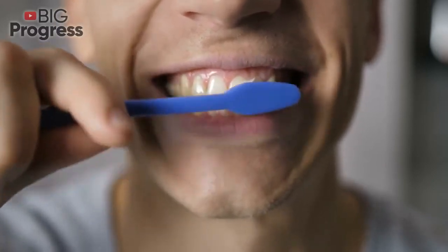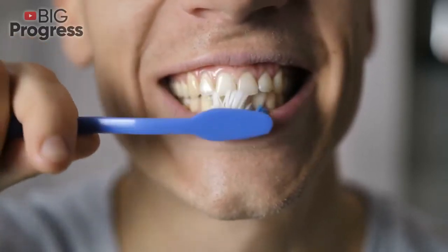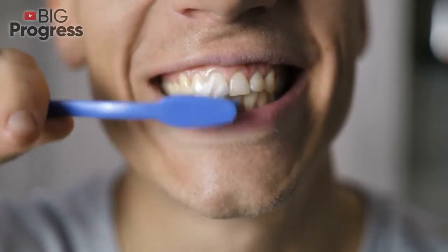Black tea. It contains fluoride, which can inhibit the growth of bacteria that cause tooth decay and plaque.